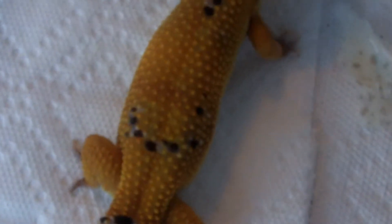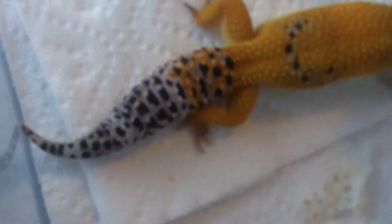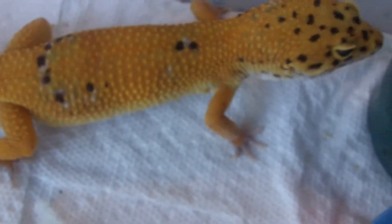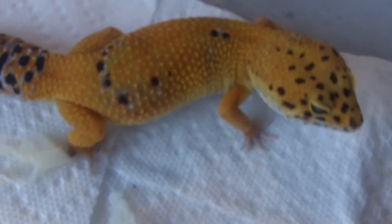This one is Chester. He is 75 grams. He is, I think, like 11 and a half inches. I don't know why he's doing that, there's no one in there. But yeah, he's a proven breeder. I lowered him since I need him to be gone, because I'm going to buy a male breeder. So he's $75 plus shipping.